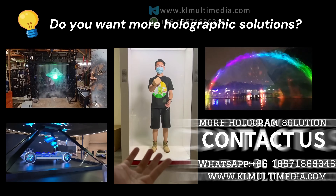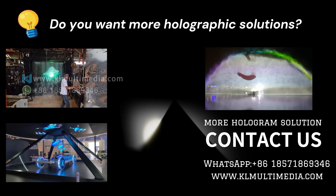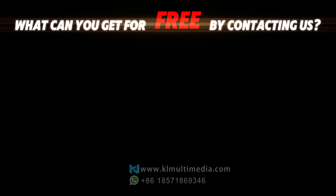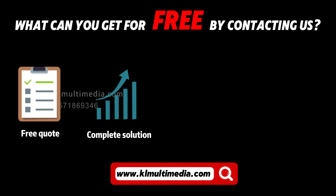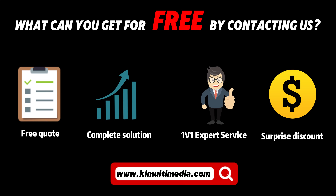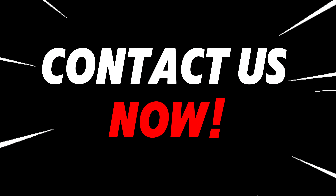If you are interested, you can follow our channels or contact us. We offer a one-stop holographic solution — from equipment to the production of 3D holographic content. And what's more, we are currently offering a limited-time discount. Don't miss this excellent opportunity. Contact us now.